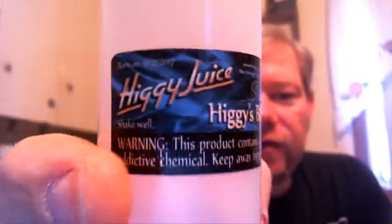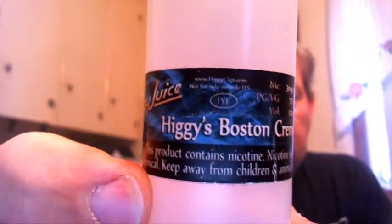In your face flavoring, Higgy Juice, HiggyCigs.com — website info right there. Shake well, Born On Date — everything a growing boy needs. Child-proof cap, does come with the safety seal on the bottom, the breakaway seal.